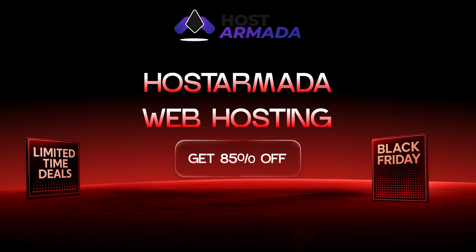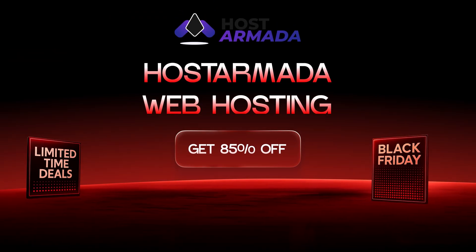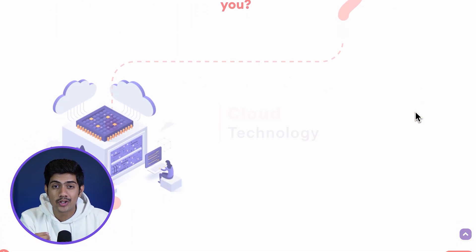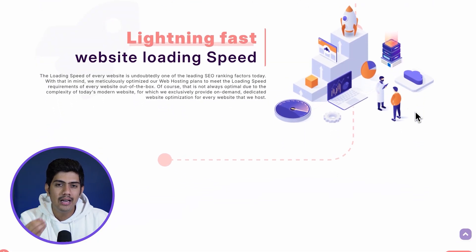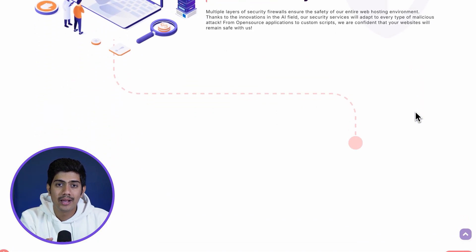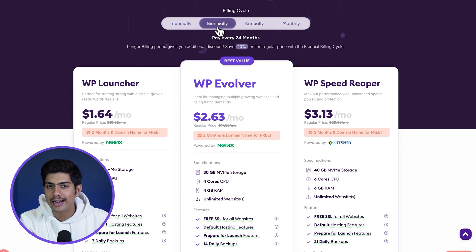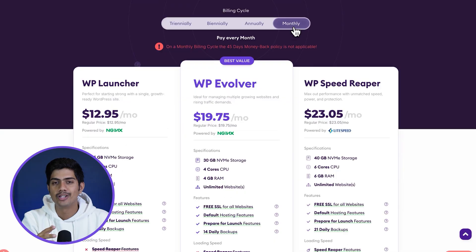And for those on an even tighter budget, Host Armada offers a deal that's tough to beat. You get a free domain, free SSL, daily backups, malware protection and solid speed at an unbelievably low price. Plus, they're offering a massive 85% off until December 13th, making it a great pick for anyone looking to get a reliable hosting solution without spending much.